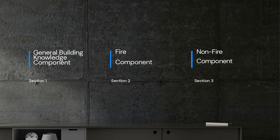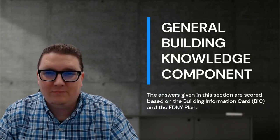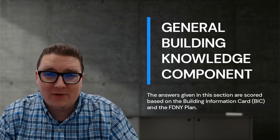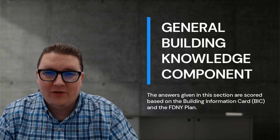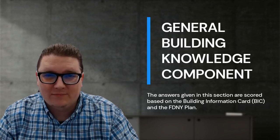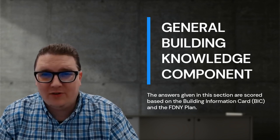Candidates will be required to answer site-specific questions regarding the following topics from the building information card: building information, building statistics, stairways, elevators, ventilation, utilities, fire protection systems, hazardous materials, and communications. Candidates will also discuss four basic topics: a general overview of the building's FDNY plan, non-fire emergency concepts and EAP concepts, duties for fire emergencies, and duties for non-fire emergencies.